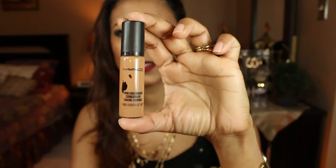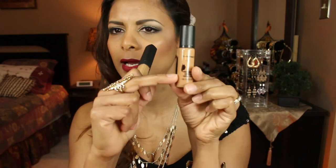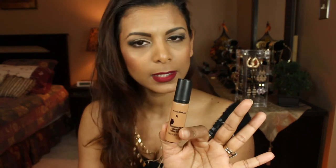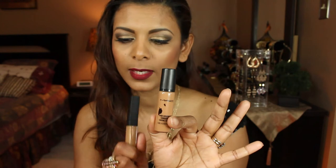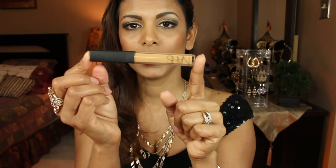Next are my concealers — I have three that I truly love. The first is the MAC Pro Longwear Concealer in shade NW35. This is the best concealer overall — I probably have very little left, but it's a concealer I always gravitate towards. The next is the NARS Radiant Creamy Concealer in Medium Dark to Caramel — this is what I'm wearing today.